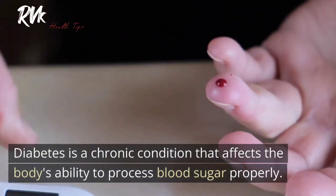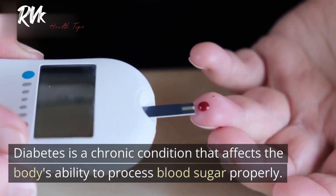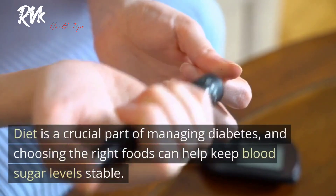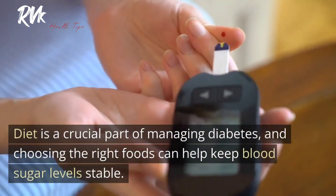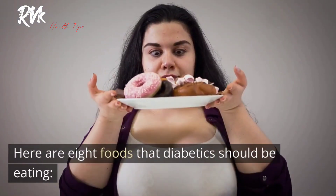Diabetes is a chronic condition that affects the body's ability to process blood sugar properly. Diet is a crucial part of managing diabetes, and choosing the right foods can help keep blood sugar levels stable. Here are 8 foods that diabetics should be eating.